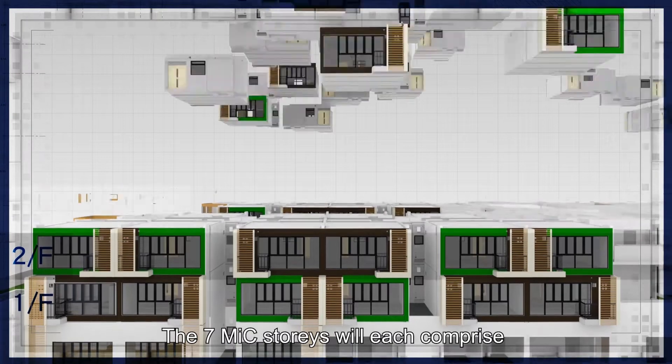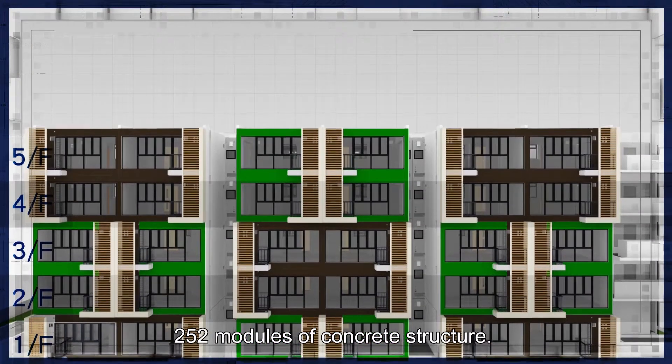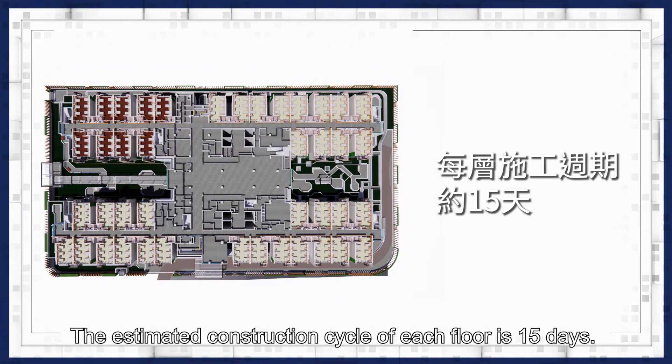The seven MIC stories will each comprise 252 modules of concrete structure. The estimated construction cycle of each floor is 15 days.